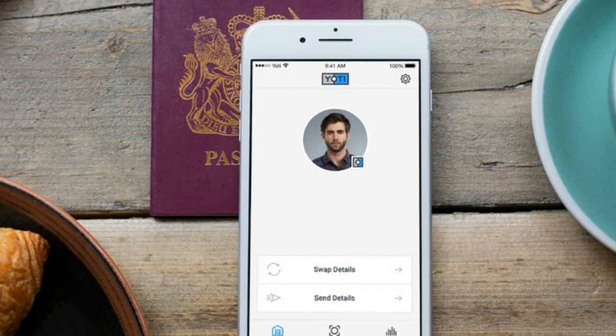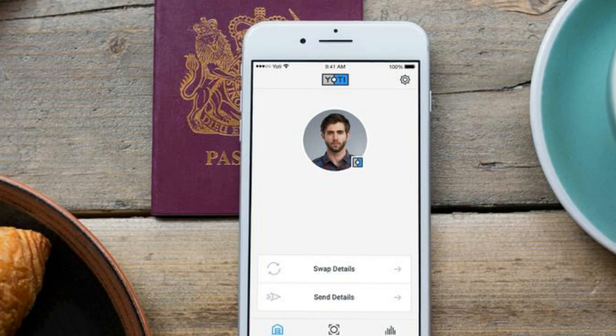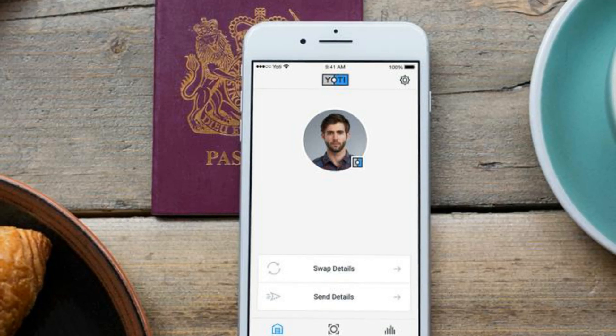Users who have Android phones with NFC can read the chip in their digital passport. Toombs says Apple doesn't allow this at the moment.